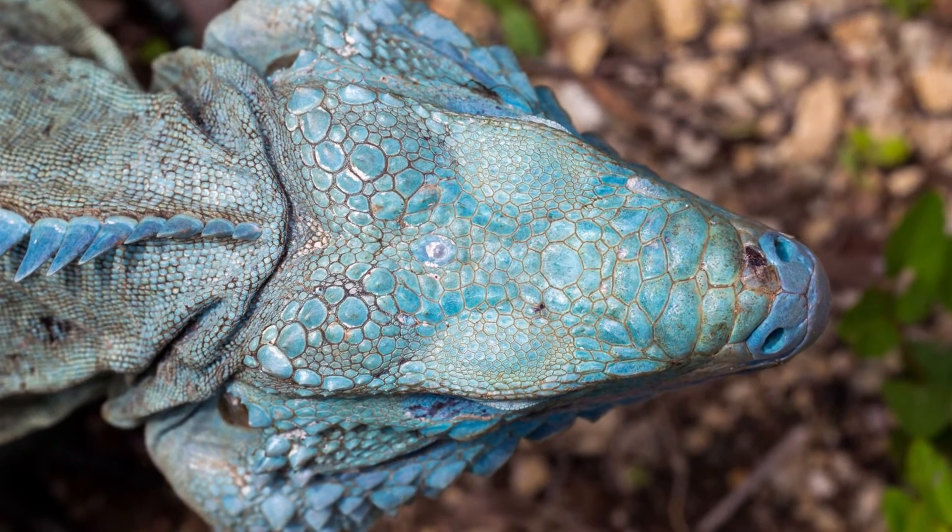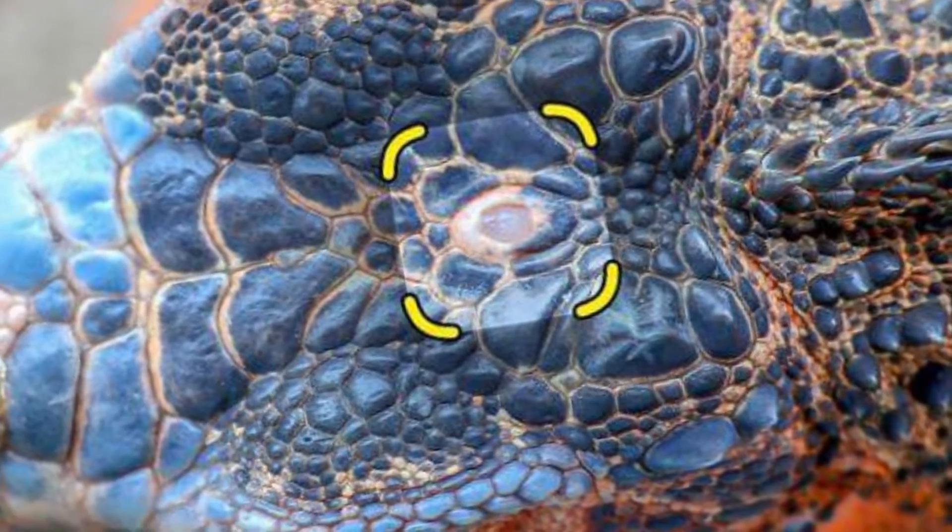This third eye is called a parietal eye and can be found in many species of reptiles, amphibians, and even fish. It is located on the top of the head, just behind the brain, and is covered by a transparent scale called a parietal scale. Now, this eye doesn't really see like conventional eyes do. It doesn't resolve detailed images - that's just not what it's for.